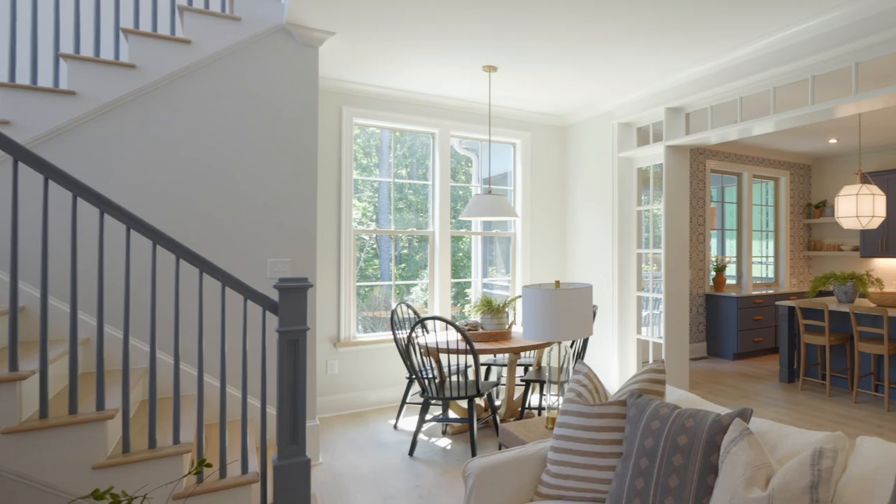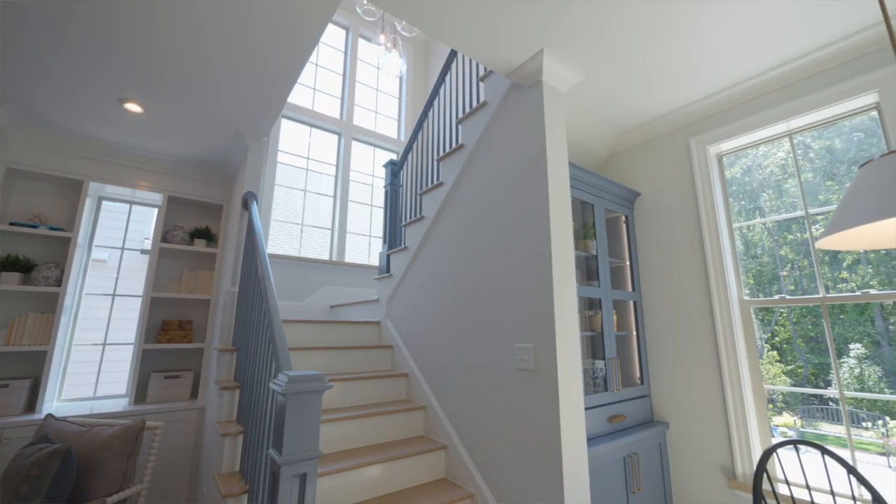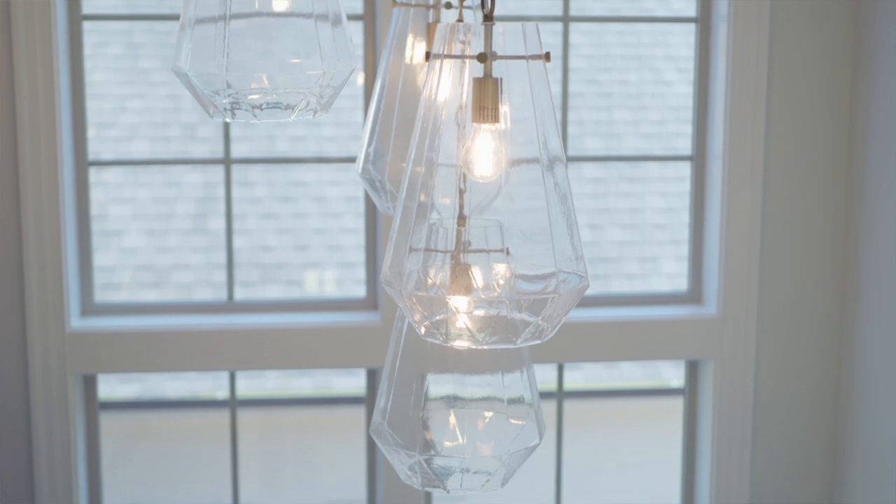The feature I'm most excited about for people to see is the staircase. From the non-traditional painted handrail and baluster to the stacked windows bringing in major natural light, it creates a unique transition from the first floor to the second floor, but it also still feels very warm and relaxed and really complements the rest of the home.